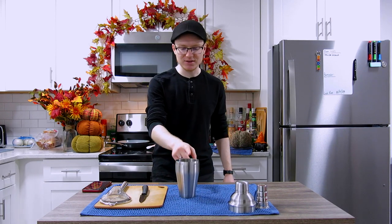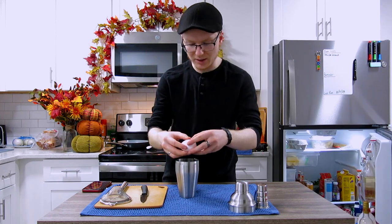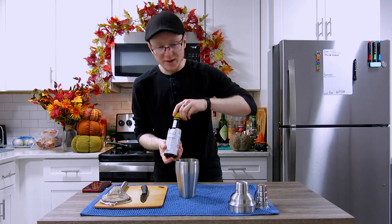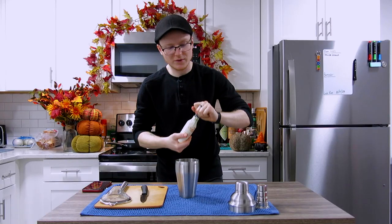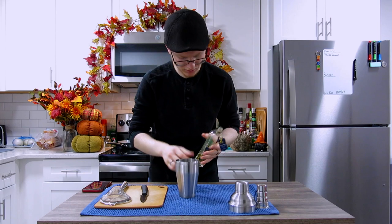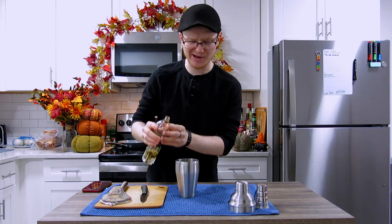This is a shaking cocktail, so grab your favorite kind of shaker. We'll start by cracking one egg white into your shaker. We'll come behind that with a single dash of Angostura bitters, then one dash of orange bitters, and finally a dash of elderflower liqueur. I'm going to use Saint Germain today — I don't have a dasher bottle for this so I'm just going to eyeball it.